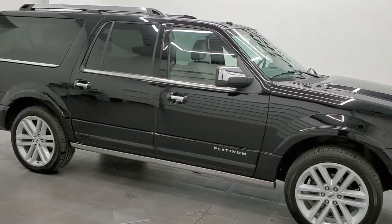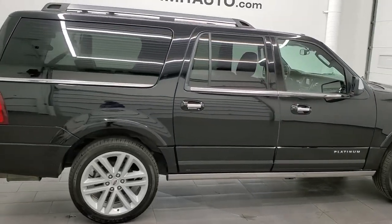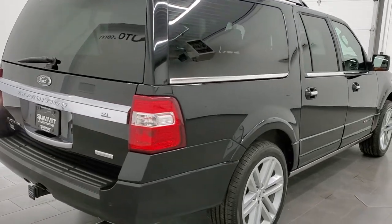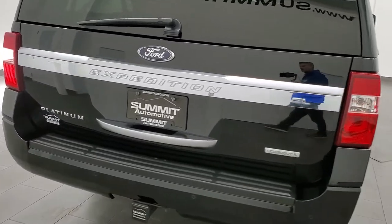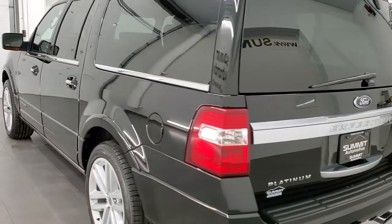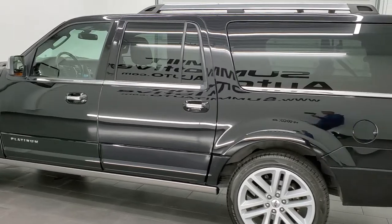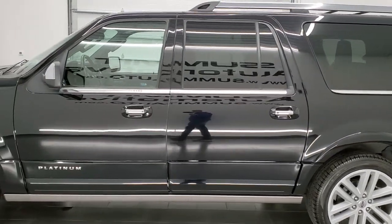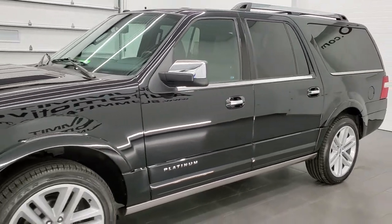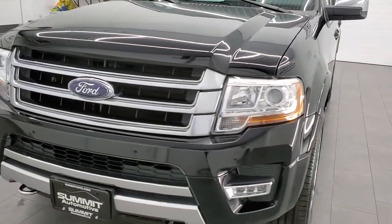This 2016 Ford Expedition EL Platinum is stock number 12225Z. We are here at Summit Automotive in Fond du Lac, Wisconsin, your new and used SUV headquarters. This 2016 Ford Expedition EL has the 3.5 liter V6 EcoBoost engine. This vehicle has been fully safetied and inspected by our service shop, has a fresh oil and filter change, all the fluids have been checked and topped off, and this vehicle is 100% ready to go with brand new tires.